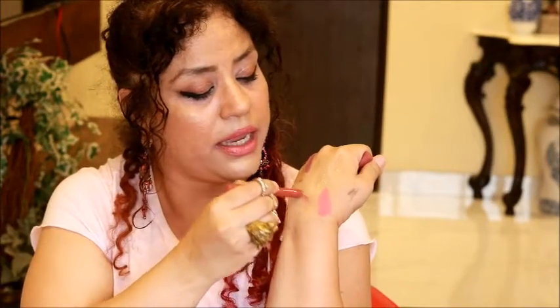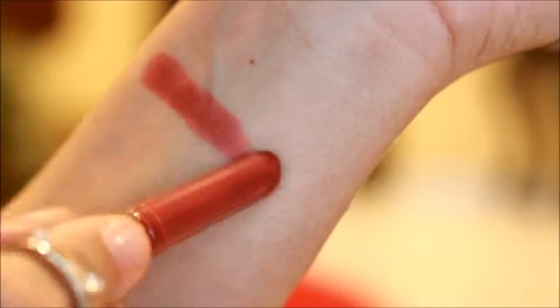Look at this — so classy. It's got the Miss Claire name written in gold, and these were selling out like hotcakes apparently. So this is what it looks like — it's a tube. We are going to give it a quick swatch. Oh my god, this color is fabulous!